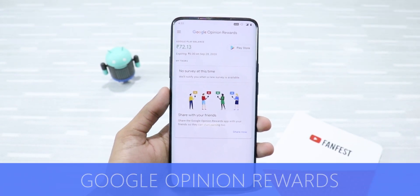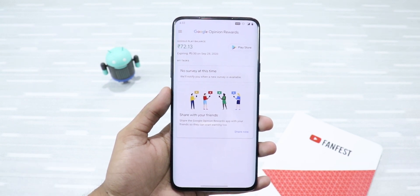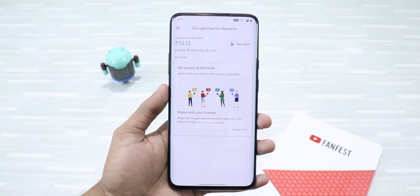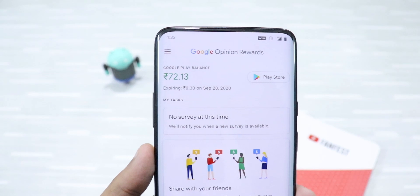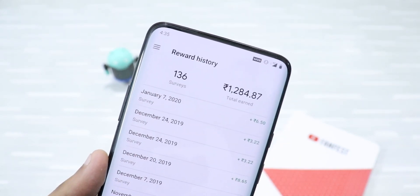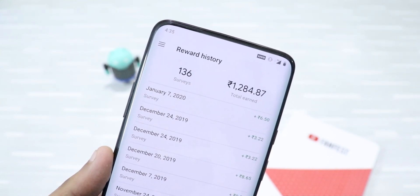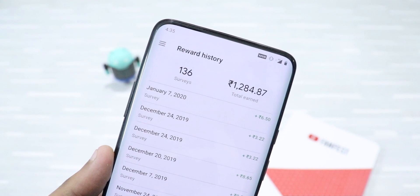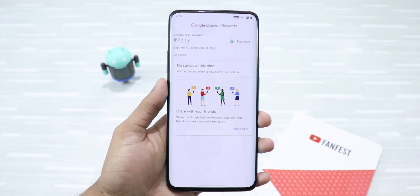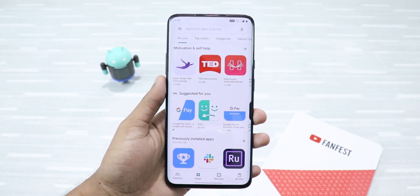The last but not the least is Google Opinion Rewards. This is the best way to earn free Google Play credit for buying premium apps and games from the Play Store. You can even use these credits for in-app purchases. You just have to answer simple surveys that Google sends you, and in return you'll get Google Play credit. This is the easiest way to earn free Google Play credit — this app is a must-have.